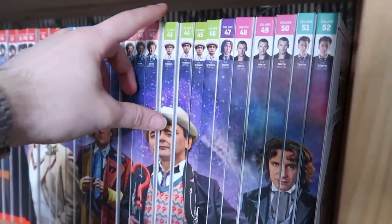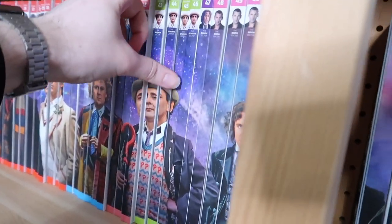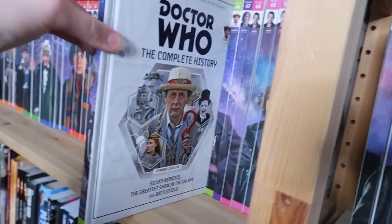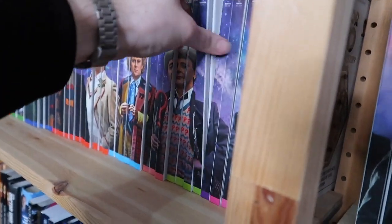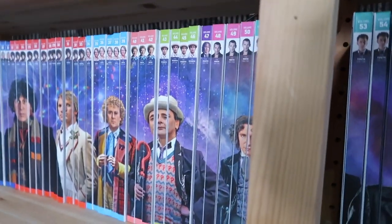From three books to four now, with Sylvester McCoy. Volume forty-three is Time and the Rani, Paradise Towers, Delta and the Bannermen. Volume forty-four is Dragonfire, Remembrance of the Daleks, and The Happiness Patrol. Volume forty-five is Silver Nemesis, The Greatest Show in the Galaxy, and Battlefield. And volume forty-six is Ghost Light, The Curse of Fenric, and Survival — bringing it to the end of the main classic series.